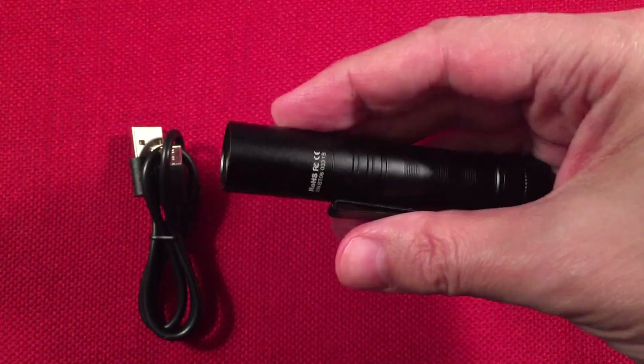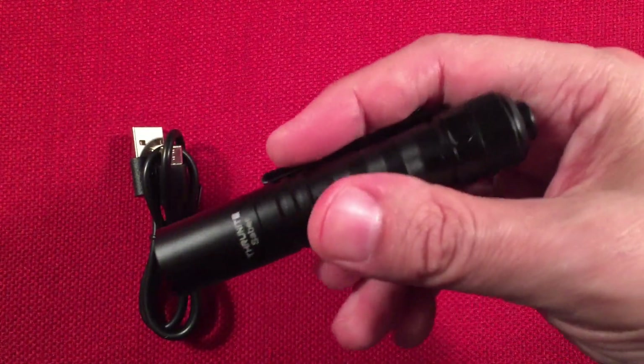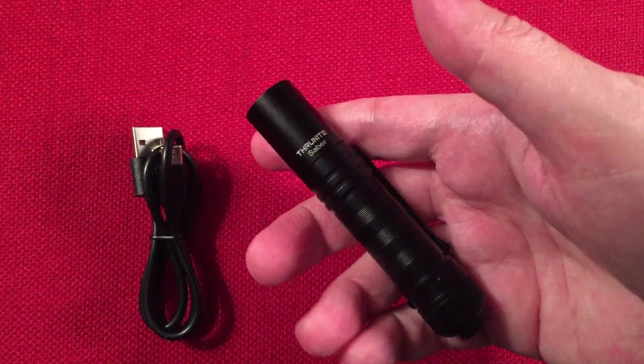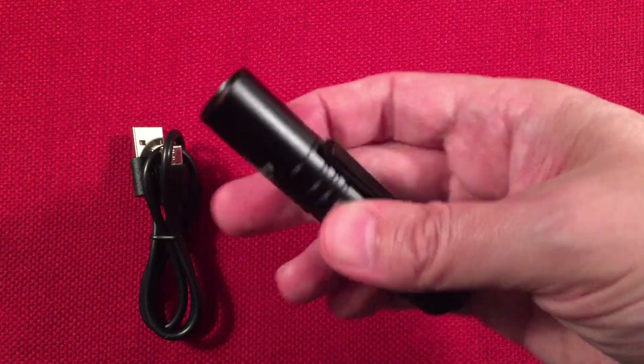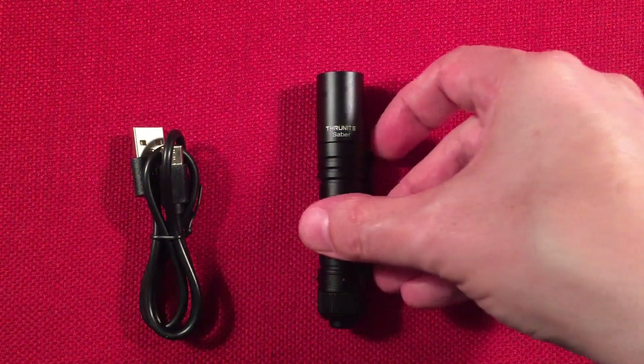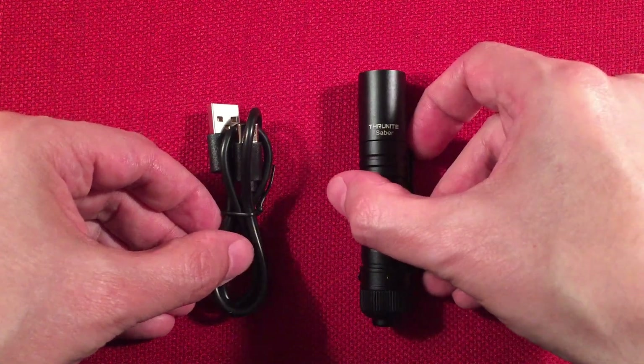It's a nice size. Being AA-powered, they can keep it compact, and they did a good job with this one. I'm going to explain some of the things that make it unique among the competition out there.